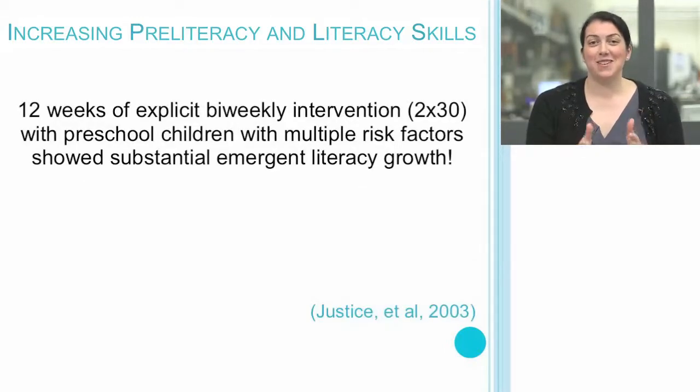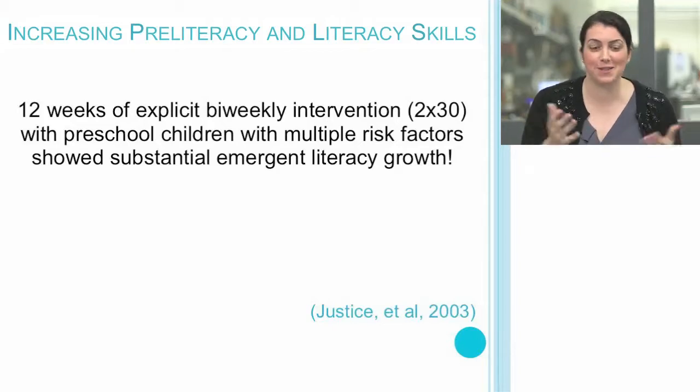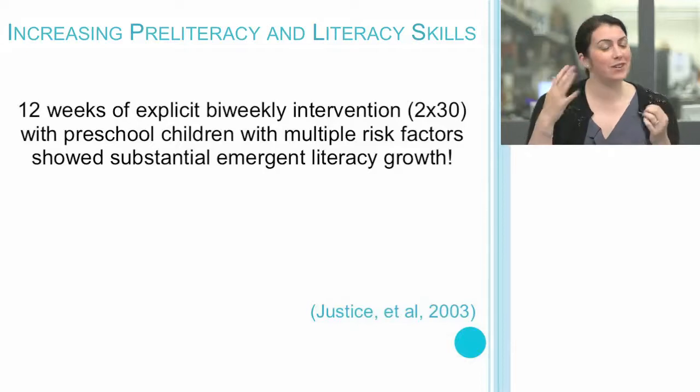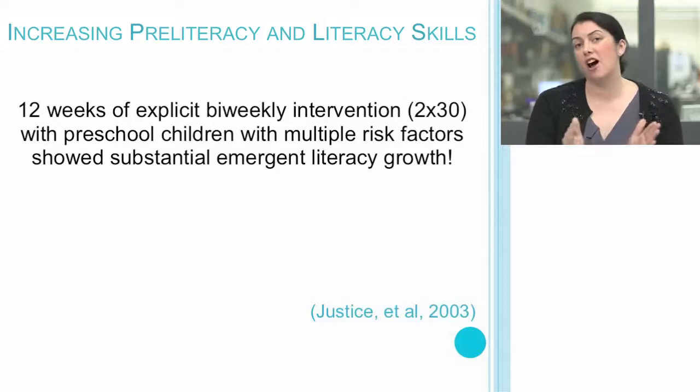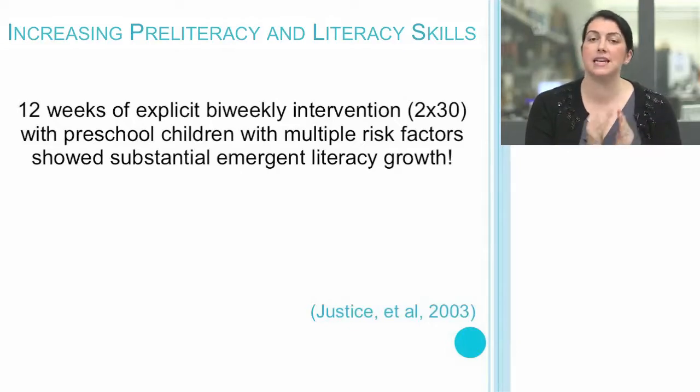The research shows us that just 12 weeks of explicit, twice-a-week intervention — which sounds very similar to a common typical mandate for speech pathologists, two times 30 minutes — was sufficient with preschool students with multiple risk factors to show substantial emergent literacy growth. When we are thoughtful in our planning and intentional with what we instruct, we can make a huge difference in very short periods of time.